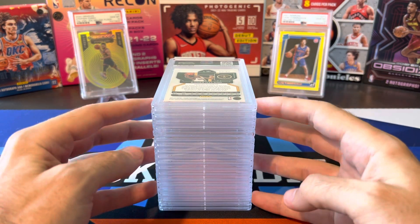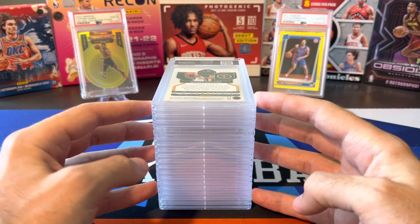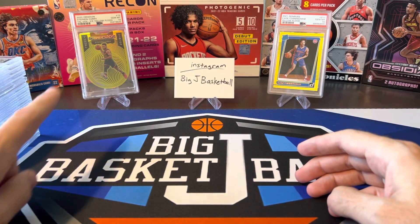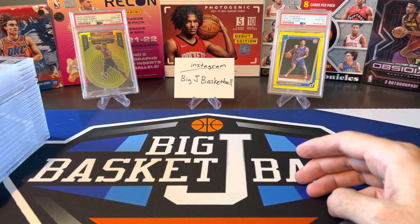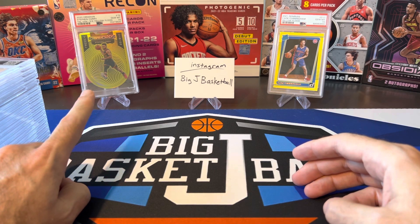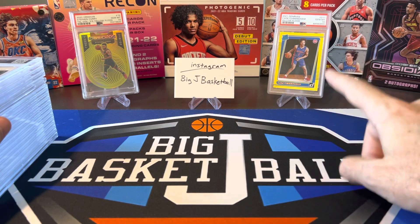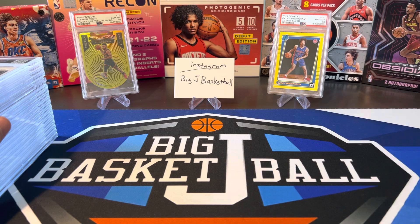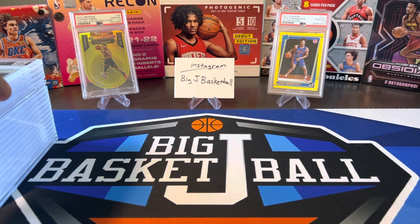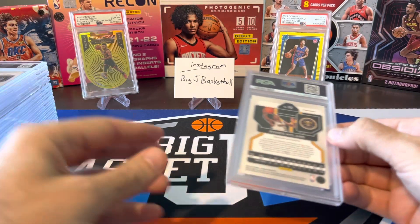This is going to be a blind reveal. I don't know what the grades are yet, but hopefully we're just as successful on this one as we were in our last order, where we got a ton of 10s — including this yellow flood from Obsidian Steph Curry PSA 10, which is a pop one and actually just sold. It'll probably already be on its way to the new owner by the time this video airs, and from a few subs ago we got that yellow flood Cade from Donruss, which was from a Dollar Tree $1 pack. Pretty nice hit there.